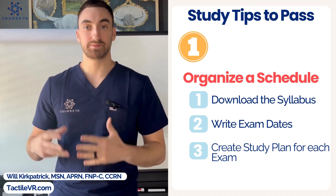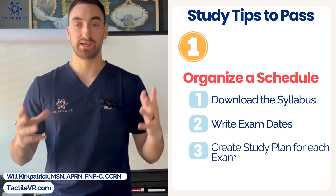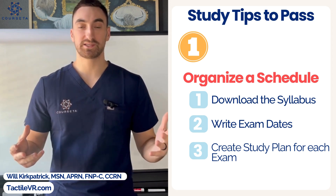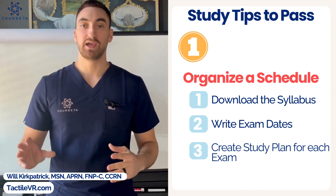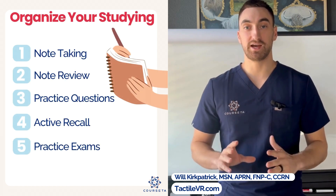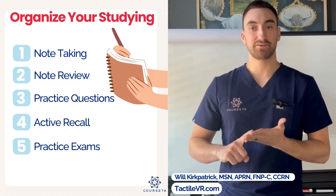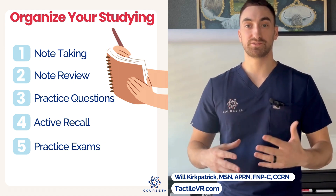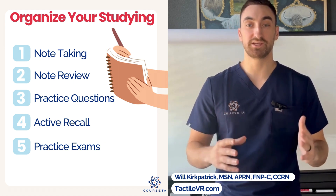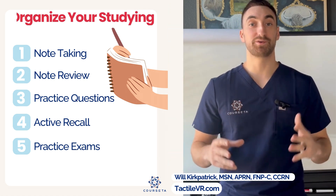Let's get into the study tips for Fundamentals in Nursing. Number one: you have to organize a schedule. Download your syllabus and find out your exam dates, then write down and visualize when those exams are. You need to segment your study time into note taking, note reviewing, practice questions, active recall, and practice exams. Schedule those segments out before every single exam so you have a strategic plan on how you're going to pass. The more organized you are from the get-go, the better off you're going to be.